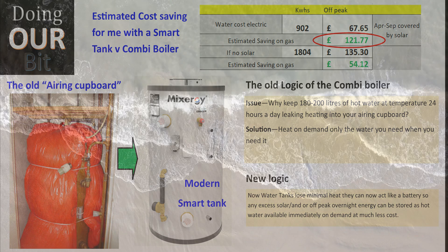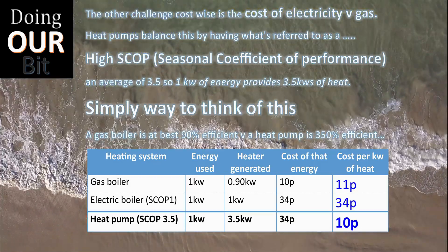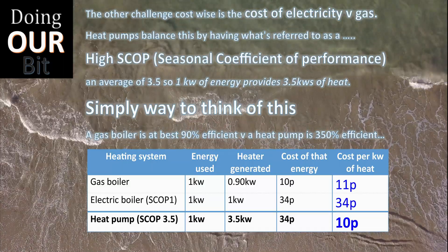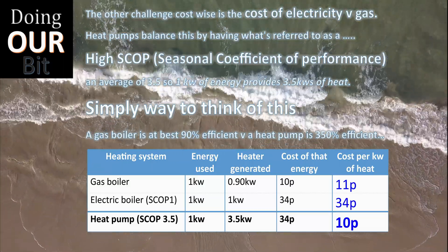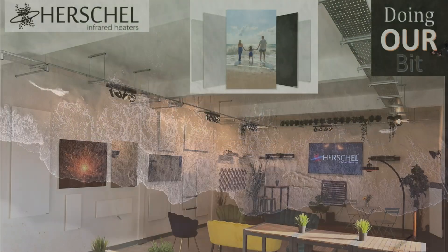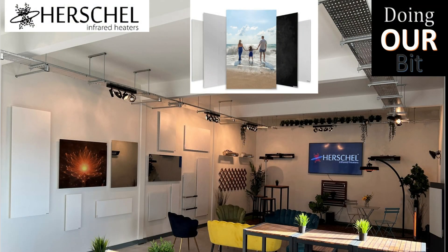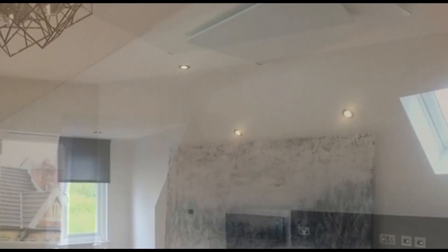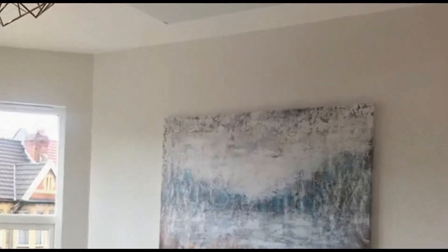That logic no longer applies, so we have the challenge of reinstalling a hot water tank as part of this project. The other challenge cost-wise is the higher cost of electricity versus gas. But as you can see in this table, efficiency matters when it comes to the actual cost of each kilowatt of heat.